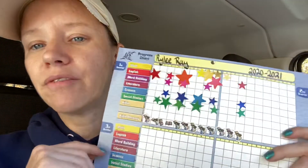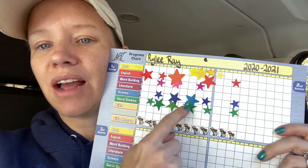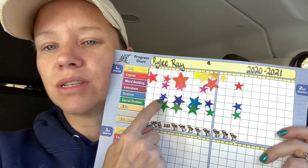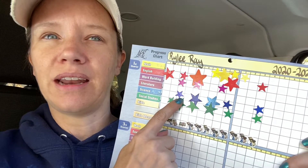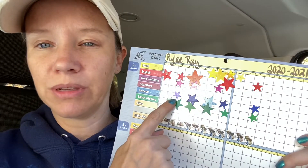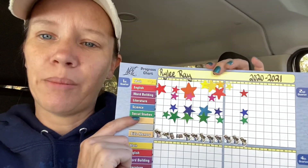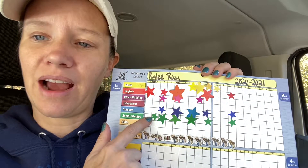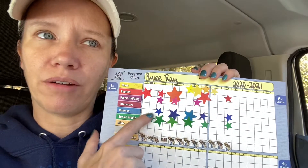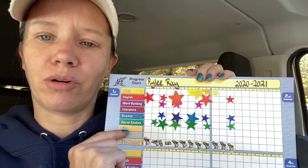For younger grades it's going to look a lot different. We do big stars, which are really hard to find — big stars if they get a hundred, and little stars if they get a ninety-nine and a half or below. The little ones are the ones that come with the ACE kit. So if they make a spelling mistake or leave off a comma on a verse, that's a ninety-nine and a half because that's a half a point off.